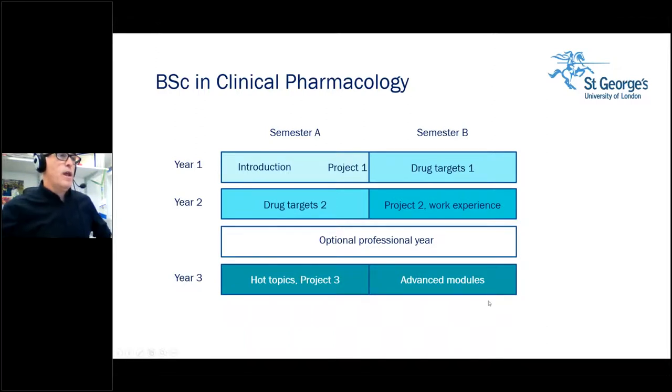The hot topics module looks at contemporary treatments of different diseases. I lead this module with weeks called 'What's New In' — so we have what's new in oncology, what's new in cardiovascular medicine, what's new in inflammation, et cetera. We talk about the most contemporary drug therapies developed or in development. At the same time, we also talk about other concepts like ethnicity in drug development, the use of genetics, and drug repurposing.